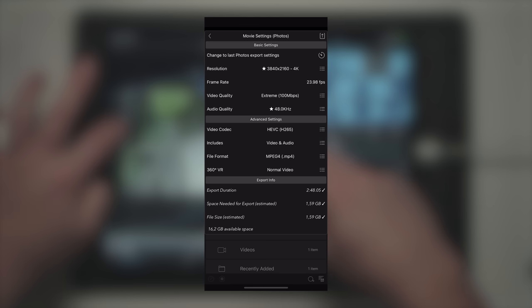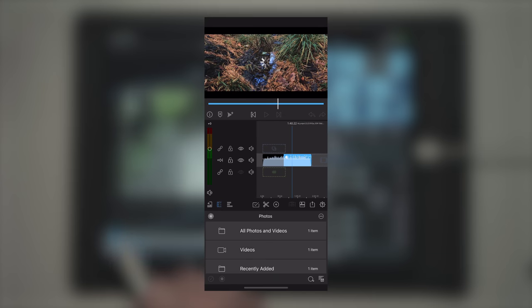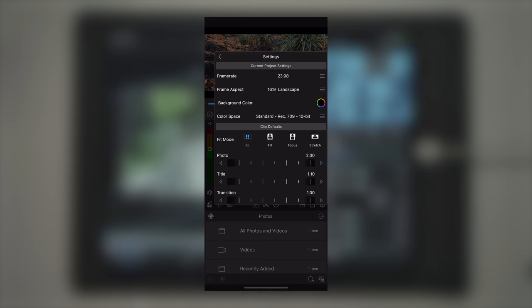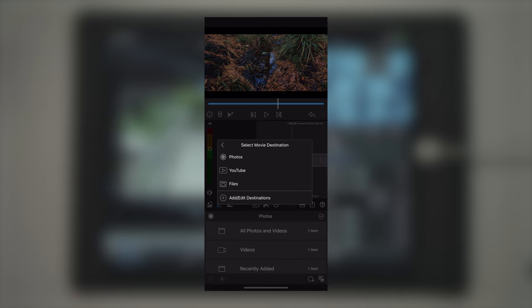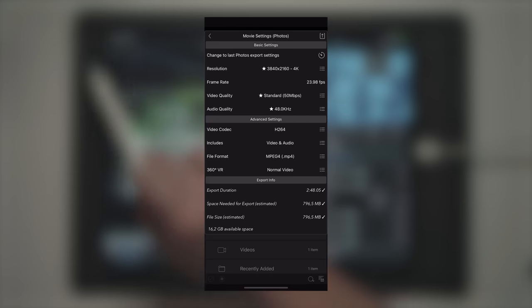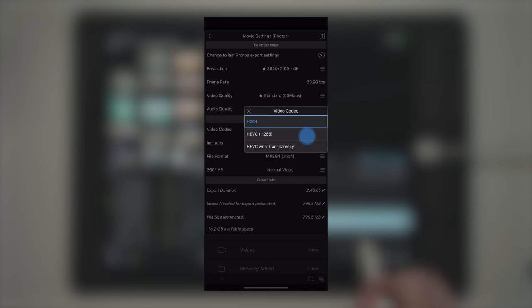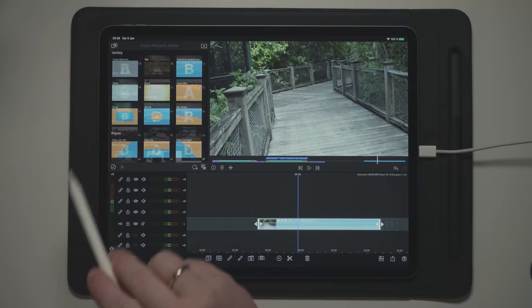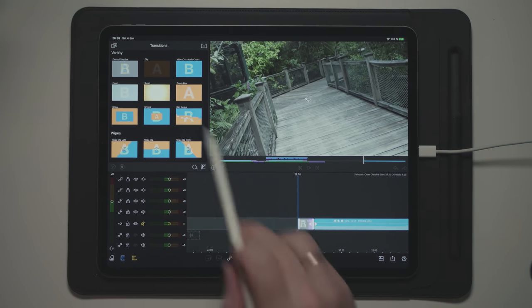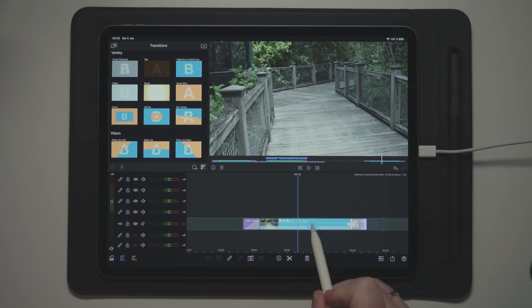Now this sounds like an ad for Apple and LumaFusion, right? Well, it's not — there's no paid promotion or anything I'll get out of this. This is just my personal opinion and recommendations to you as a mobile creator or starting filmmaker wanting to travel as light as possible with the best possible quality and workflow. With the iPhone 12 Pro Max and the LumaFusion app installed in your pocket, you have the camera, you have HDR 10-bit support, and you have the capability of editing that footage inside LumaFusion — also in your pocket. So what else would you need?